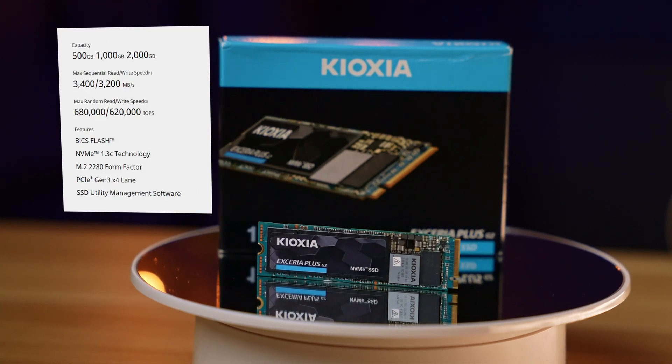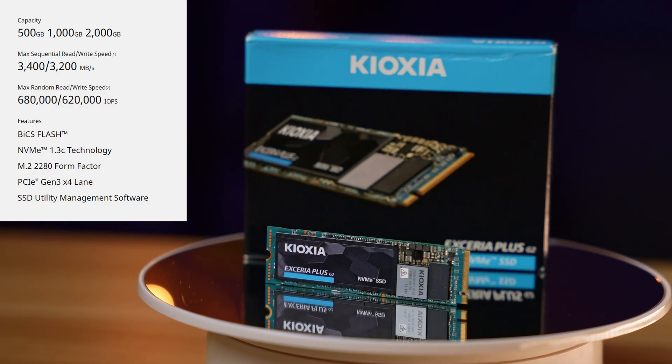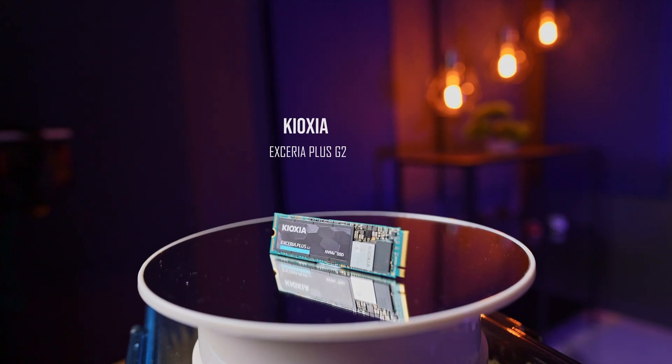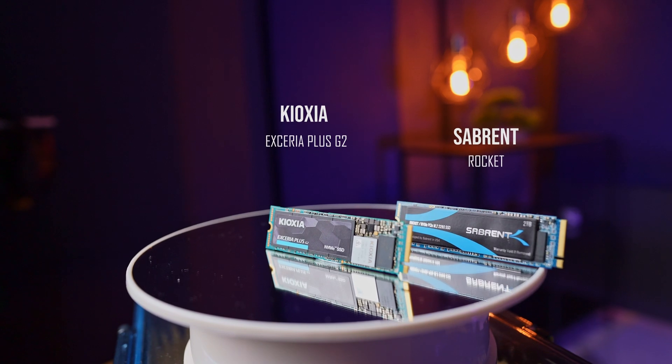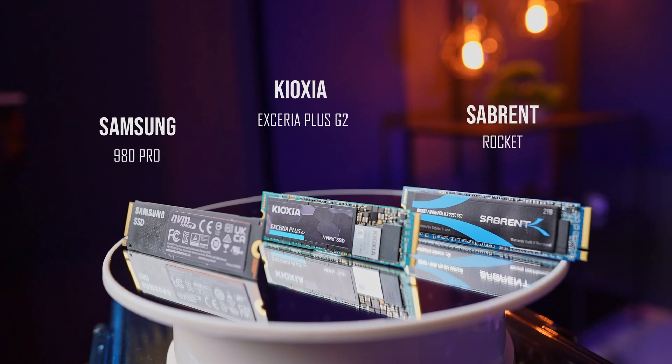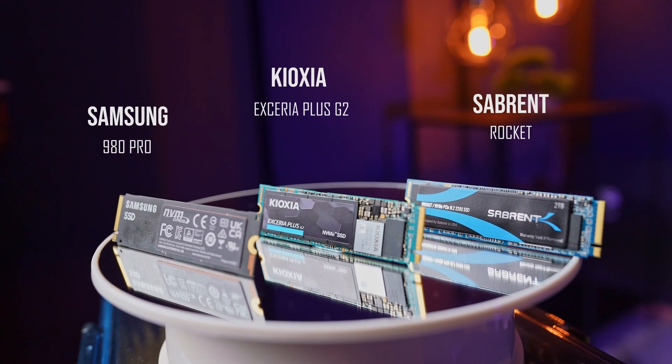The drive we have here is a 1TB variant. It also comes in a larger capacity of 2TB and a smaller 500GB. Do note that the smaller drive will have a slightly slower speed. While it is based on the older PCIe Gen 3 interface, I believe for most people that would be good enough. We'll compare this Kioxia drive to another PCIe Gen 3 drive from Sabrent, as well as a PCIe Gen 4 drive from Samsung. Both of these drives are actually 2TB in size.